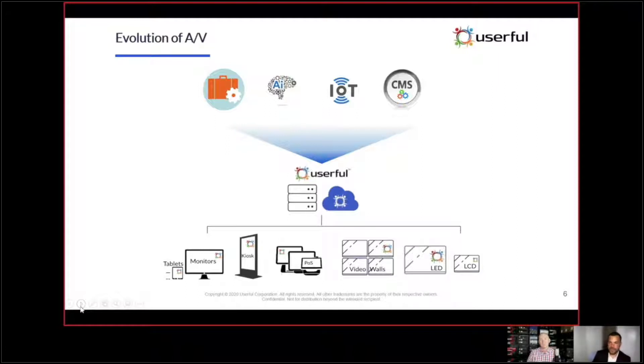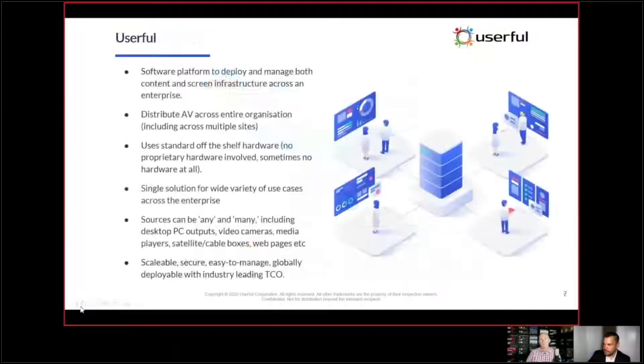We utilize those standards that are already in place and make our solution work with whatever infrastructure you have. This opens up opportunities for organizations to deploy easier, at lower cost, and with global management. It allows organizations to manage all their content from wherever they might be — from a home office, a C-suite in a different part of the building — giving multiple ways to manage data.